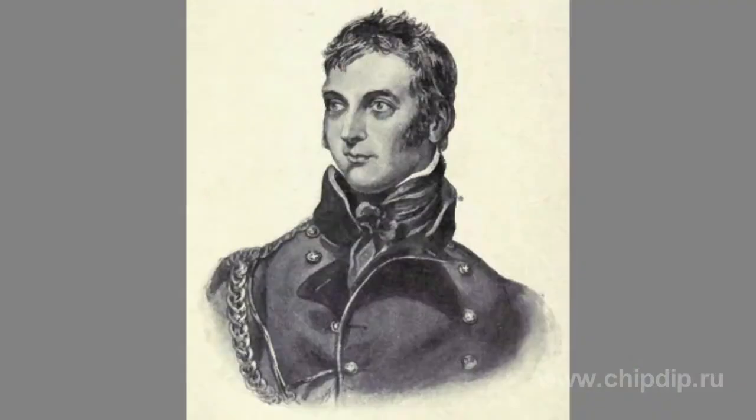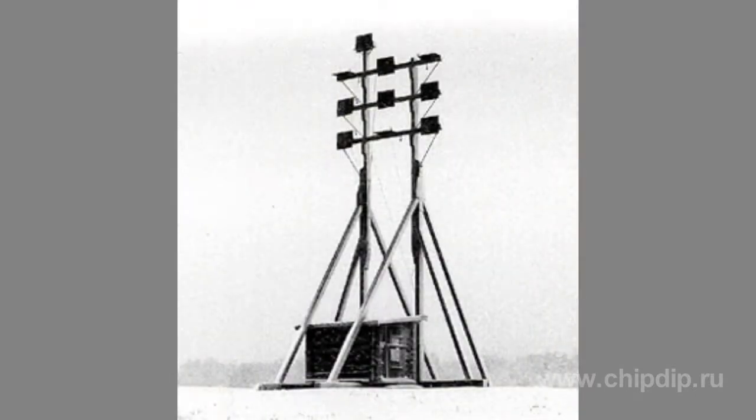One of the earliest types of information transmitting devices in English-speaking countries was the so-called visual telegraph, invented in 1794 by Lord George Murray. The system consists of lifted platforms located on towers. There were six round holes in the sides of each platform.